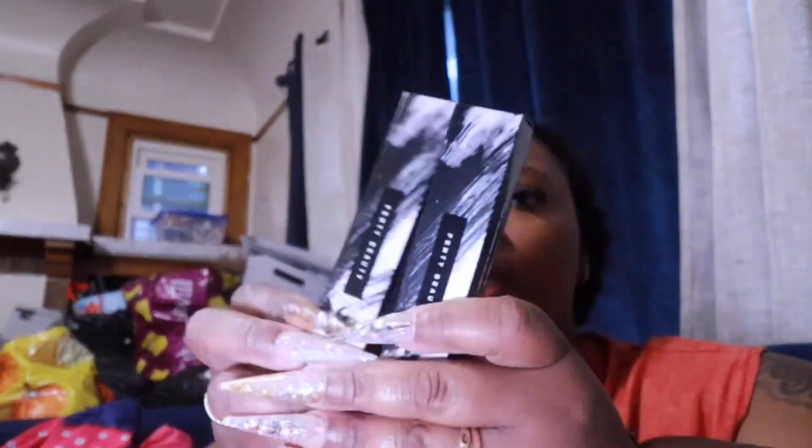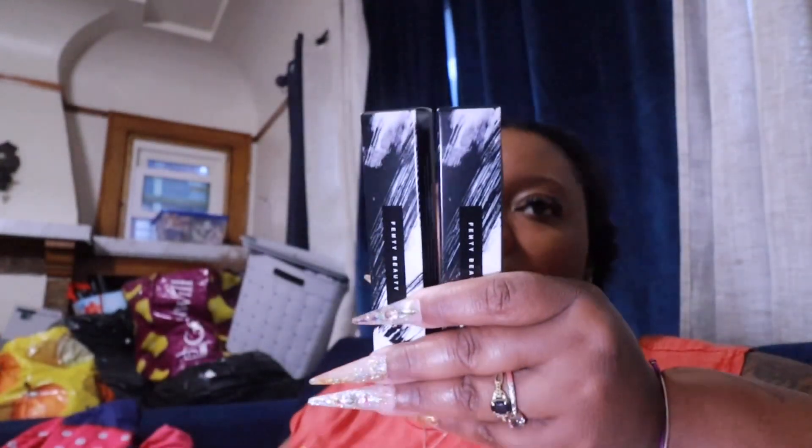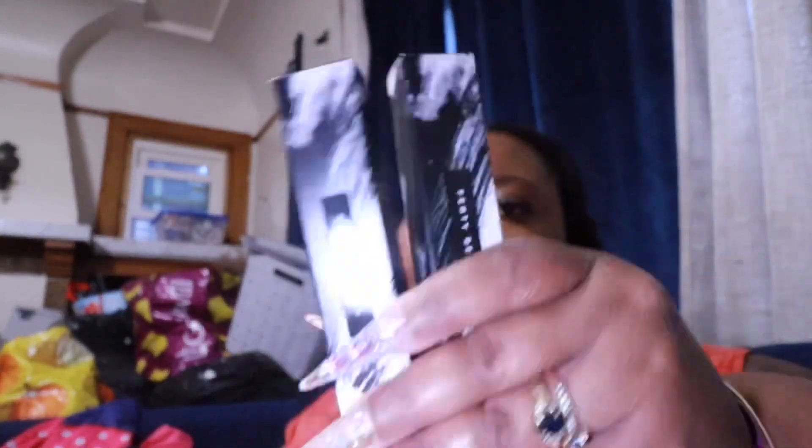I grabbed me and my sister the Fenty Beauty Hello Six mascara. I thought that would be really good to try out because I like to wear my own lashes sometimes, and they're kind of cute and long. So I thought that would be something to try — give it a whirl.